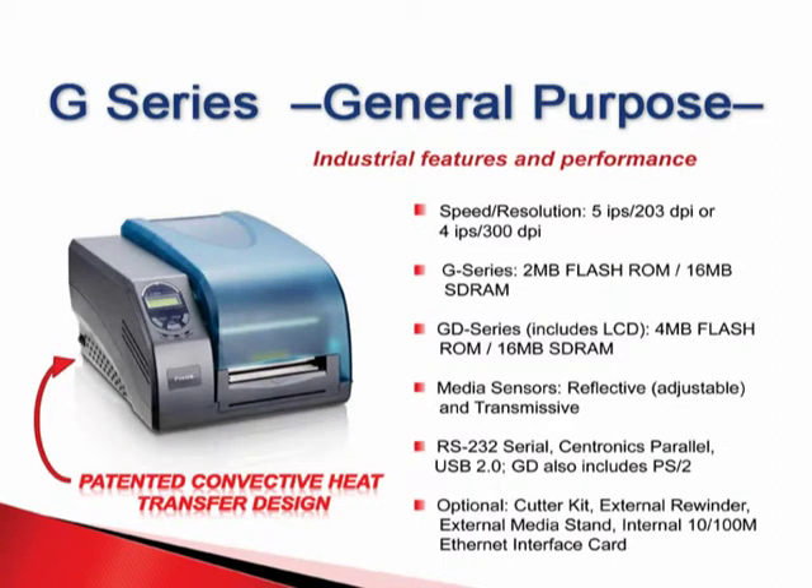Postek's award-winning general-purpose line, the G-Series, satisfies both light industrial use as well as general-purpose use. The Patiton convective heat transfer design eliminates heat, so these units run all day. Models are available with and without LCD screens, and they offer a variety of interface choices. This model holds a large capacity ribbon of 300 meters and includes 16 MB SDRAM for robust memory.